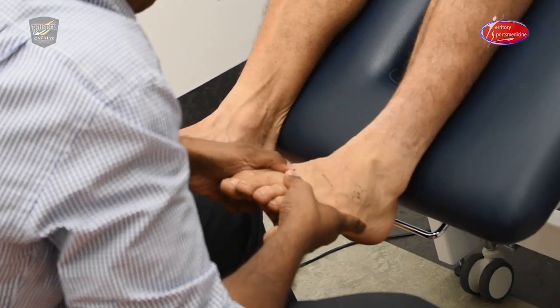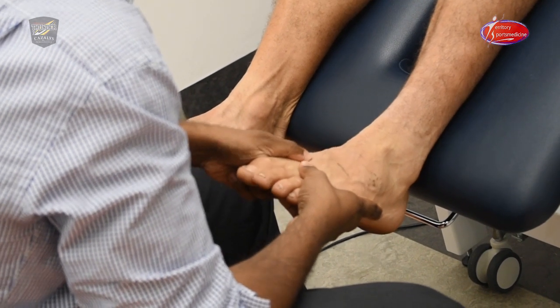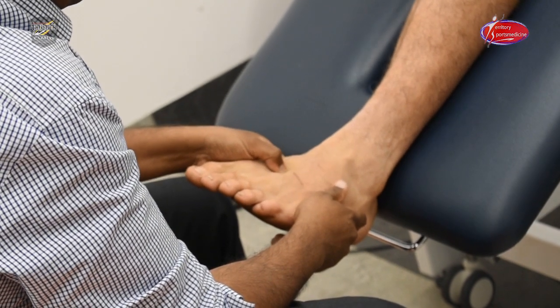And then by the time we get them off the field assessing that injury, if it's already swollen and it's very tender to press on, there's a good chance that something's broken. Whereas if they come off and it hurts but it's not too swollen, it's not that tender to actually press on, then maybe it's just a ligament injury or a muscle contusion as opposed to a broken bone.